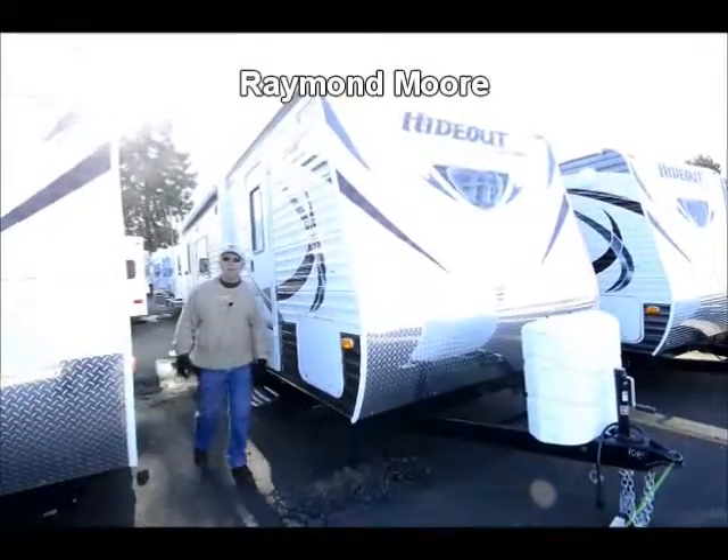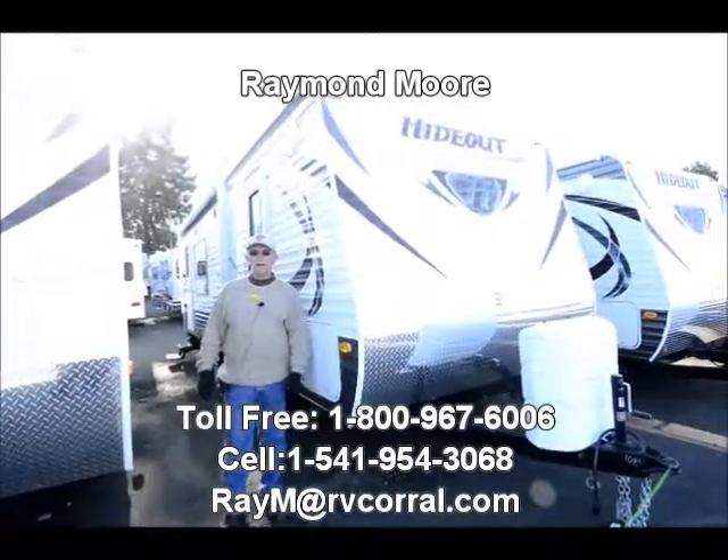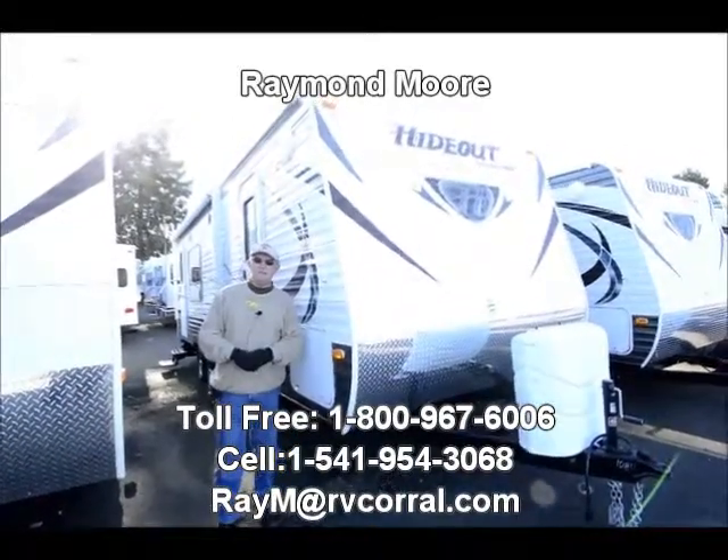Good day folks, my name is Raymond Moore and I'm here with the RV Corral in beautiful sunny Eugene, Oregon. I want to start off by saying thanks for watching this video.